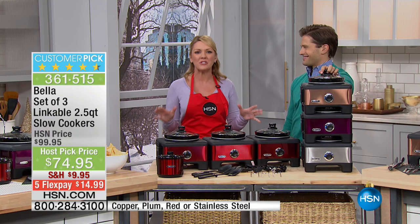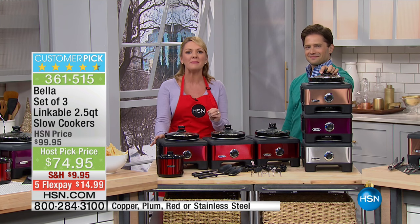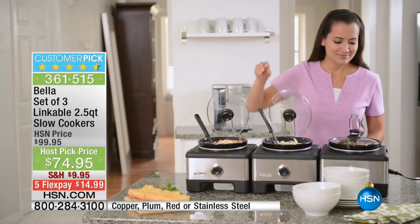Absolutely. Bella has thought of everything. We're starting to think about holiday entertaining, and I will admit I get that feeling of dread — where am I going to get everything to match, look organized, put together, and still be able to relax and enjoy it myself? Bella has taken every little hostess worry about which spoon, which anything, and put it together in one matching set.